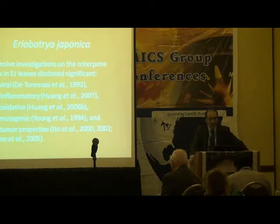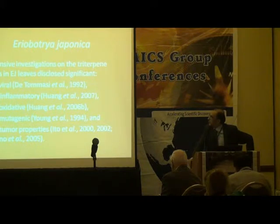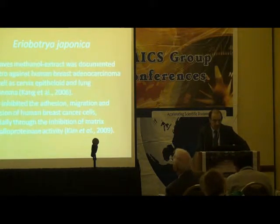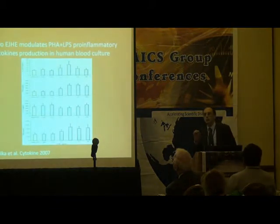Extensive work has also been done on the tri-terpenoid acids of these leaves, showing antiviral, anti-inflammatory, antioxidant, antimutagenic, and anti-general properties. This basically led us to work on this plant.